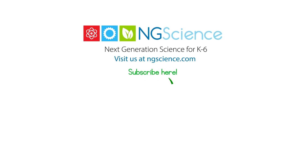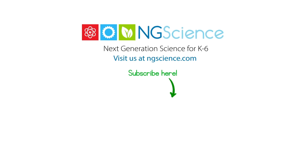Worksheets relating to this short video can be downloaded by creating a free account at ngscience.com. Don't forget to subscribe to the NG Science YouTube channel to never miss a video.